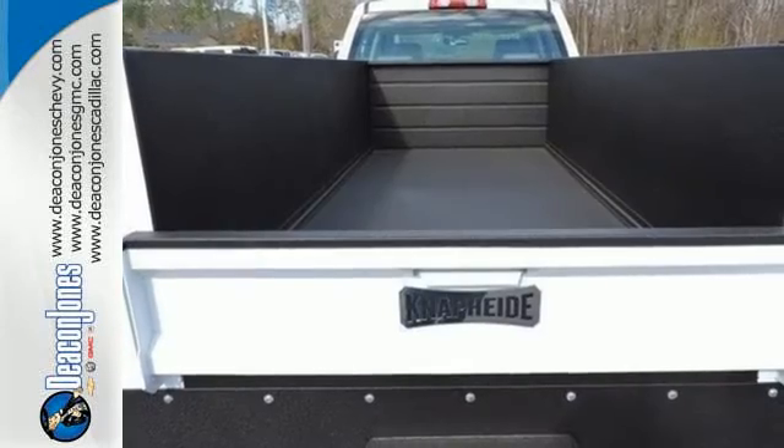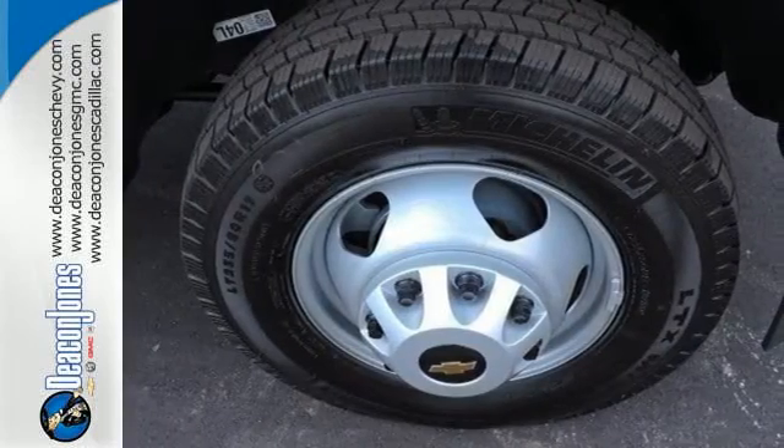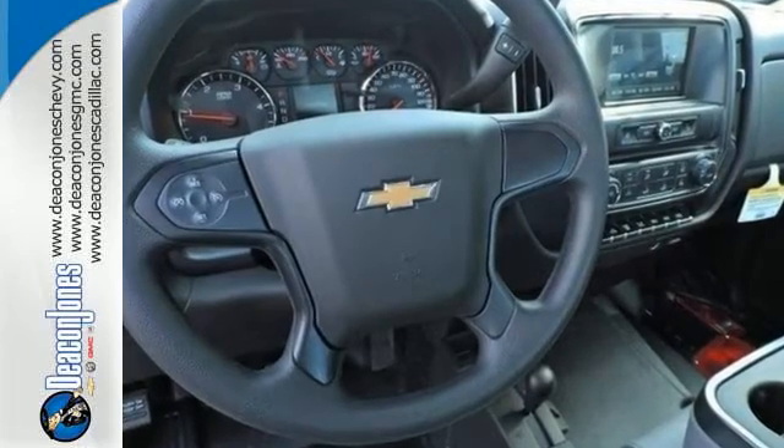And since the ride between jobs is your downtime, the Silverado was made to be quiet and comfortable thanks to sound-deadening materials and triple-sealed doors. Want a little music? The auxiliary input allows you to customize your entertainment.